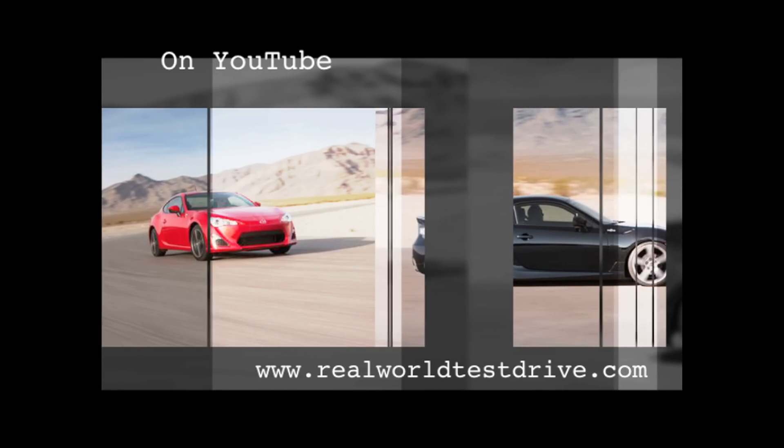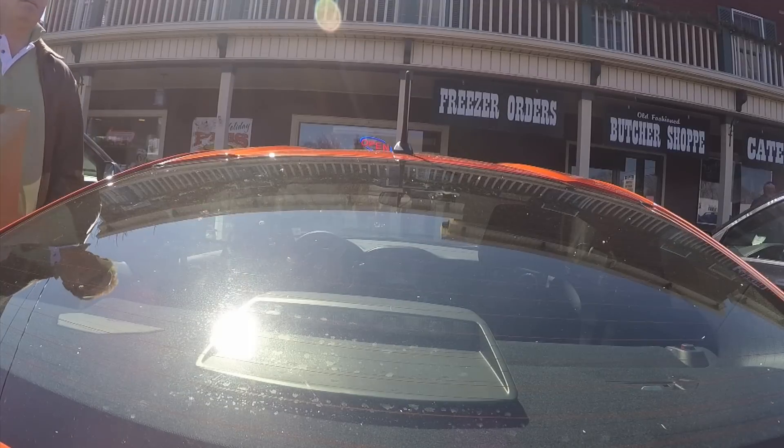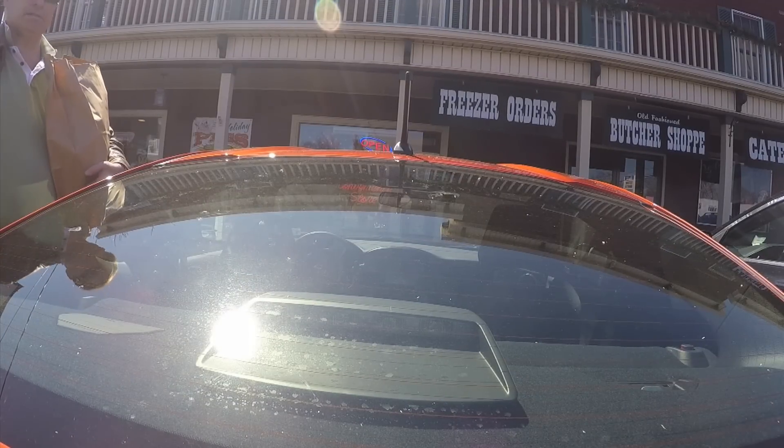Our test model was a 2014 edition that still has a keyed ignition. I had to keep reminding myself to take the key out of my pocket or the car wasn't going anywhere.